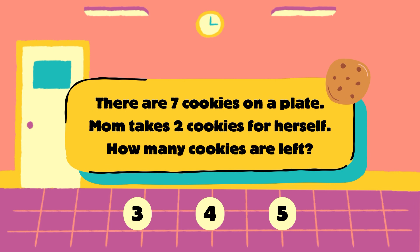Next question. There are 7 cookies on a plate. Mom takes 2 cookies for herself. How many cookies are left? Is it 3, 4 or 5?